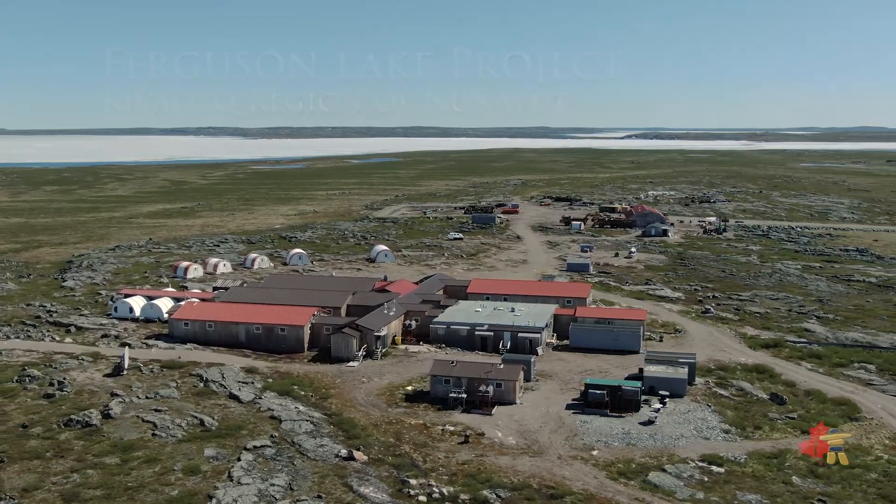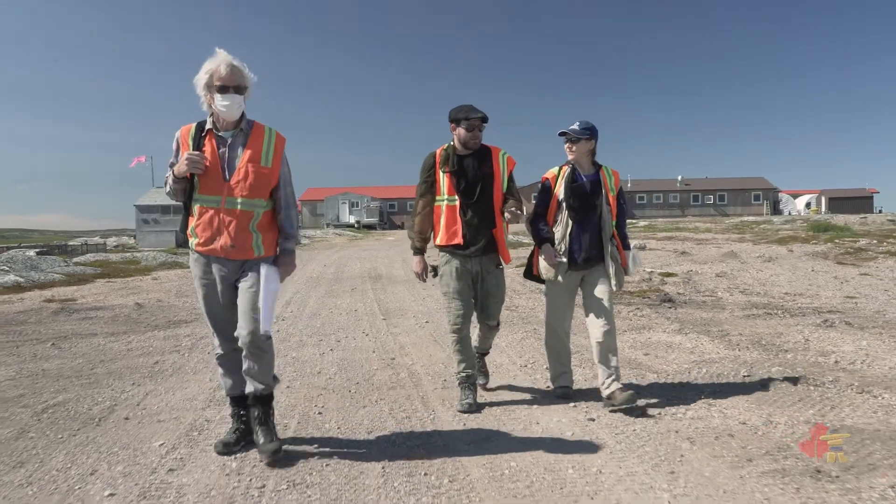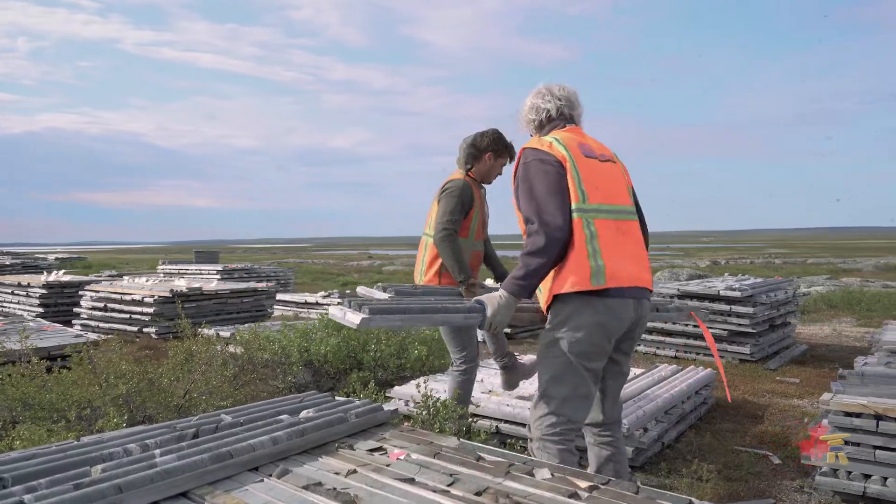I am Trevor Boyd, a geological consultant who has authored the initial 43-101 technical report for the Ferguson Lake project.